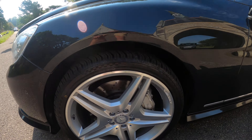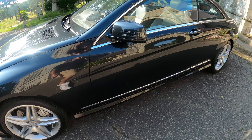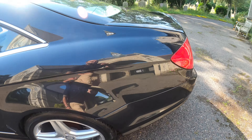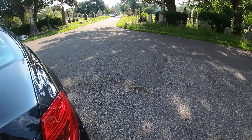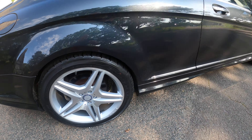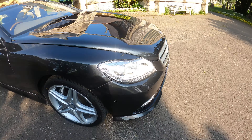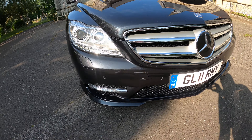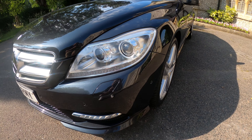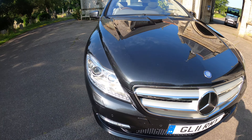All four alloys have newly been refurbished with new tires on every corner. You can see not many stone chips — the car is in very, very good condition for its age and its mileage.